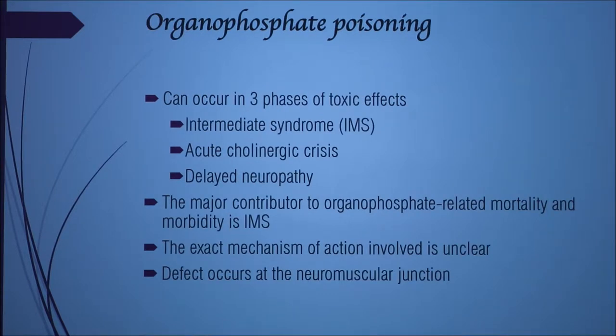It occurs in three phases: the first one is IMS, then acute cholinergic crisis, and then delayed neuropathy. They're all kind of the same thing and have the same effects, but they come in different phases. The major contributor to any mortality or morbidity is IMS. The exact mechanism of action involved is unclear, so there's no clear treatment for it — that's why atropine is the only thing you can really do, because they don't really know how it works.